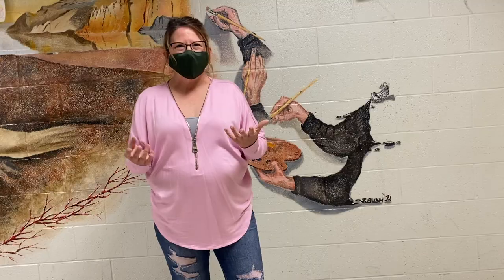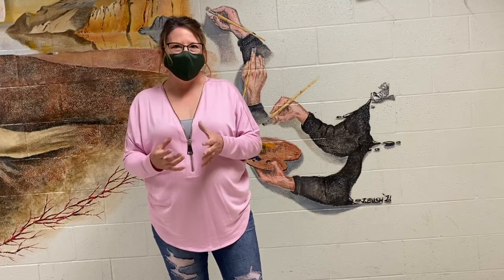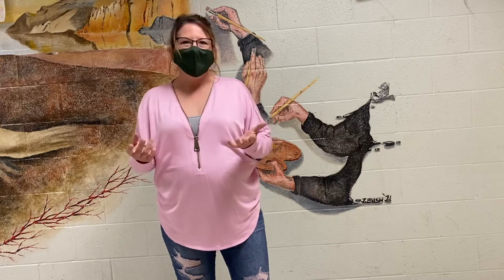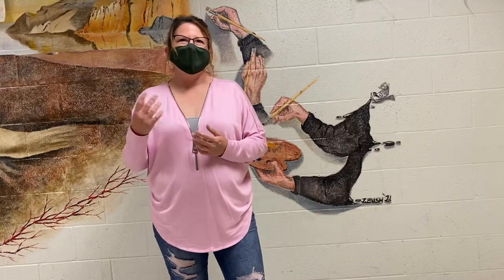So I thought, well, every shoe has a story, so I'm going to let the kids design a shoe and actually assemble it — the way a real shoe would be made — but then on the bottom, tell the story of the shoe, like where it's been, what it's seen, that kind of stuff.